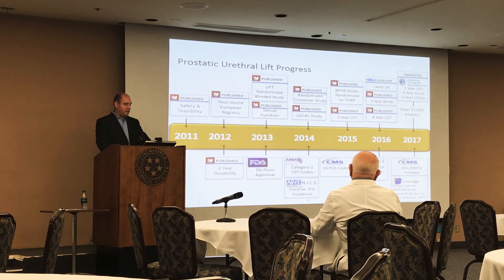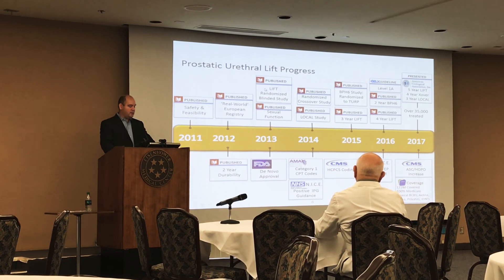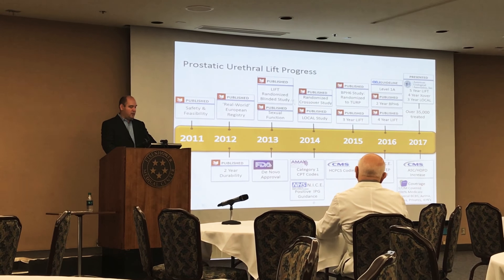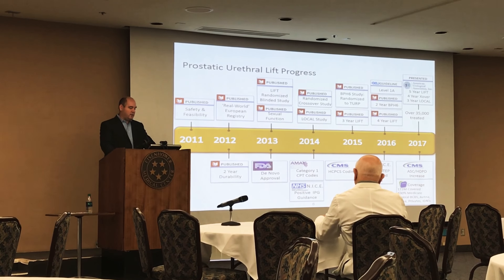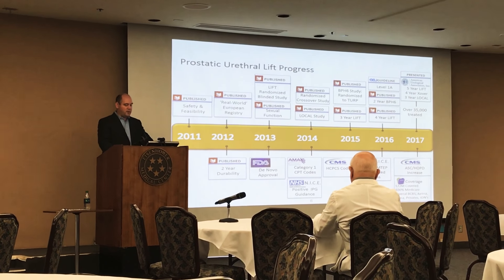The studies I'm going to focus on today are the LIFT study, which started in 2013 and whose five-year data was recently published, the local study, and the BPH-6 study, which compares the UroLift to a transurethral resection of the prostate.